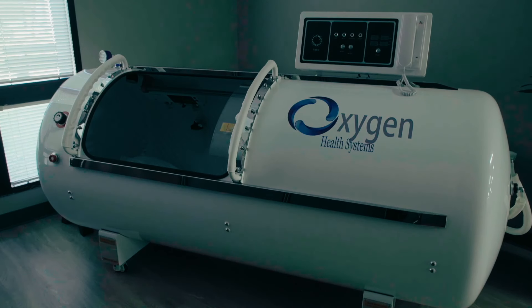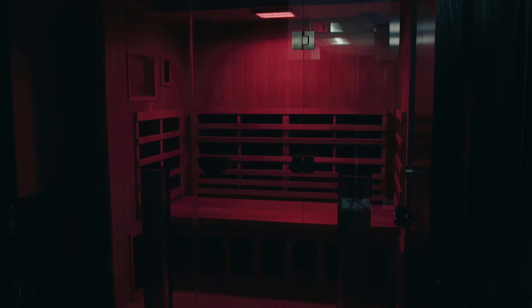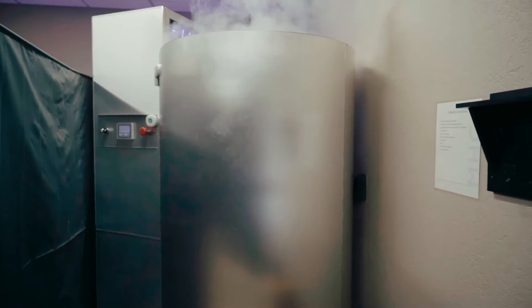In the wellness therapeutics area, you'll start out by seeing our hyperbaric oxygenation chamber. Moving along, you'll see our infrared sauna and our antioxidant room, which consists of red light therapy and hydrogen therapy. And then finally we have our cold plunge and our cryotherapy tank.